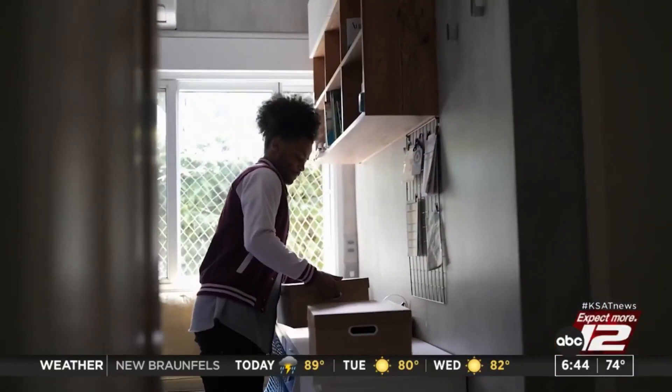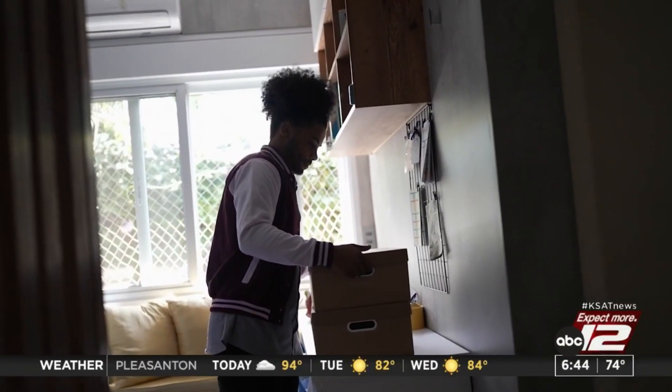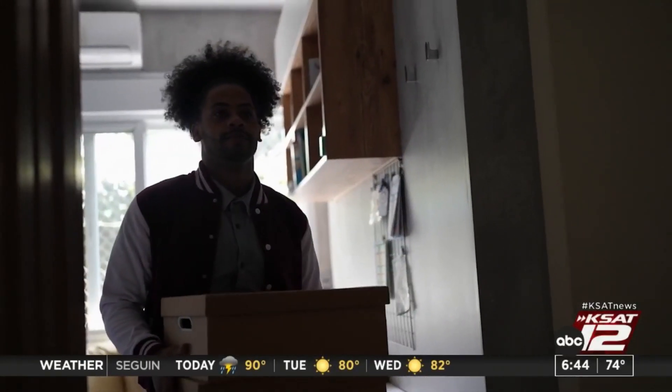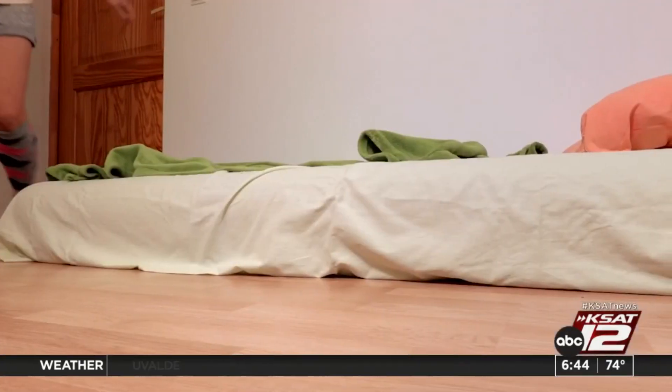If your guest room doubles as a home office or other space, make sure you clear it out before your guests come over. Empty those drawers and closets to give your guests more space to store their belongings. You don't need to take everything out of the room, but try to make the room as tidy and inviting as possible.